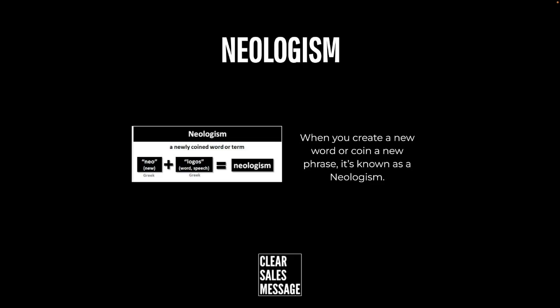And in the example here you can see where the word neologism itself actually comes from. So neo meaning new in Greek and logos meaning word or speech in Greek becomes neologism.